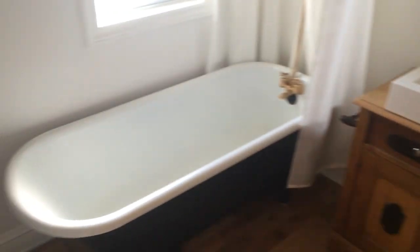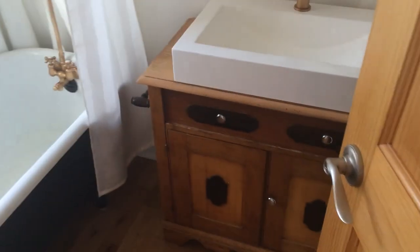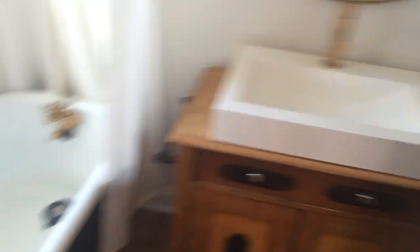Come over here to the bathroom. We have a freestanding cast iron tub. Elegant vanity. Nice and spacious. This is a custom-made barn sliding door.